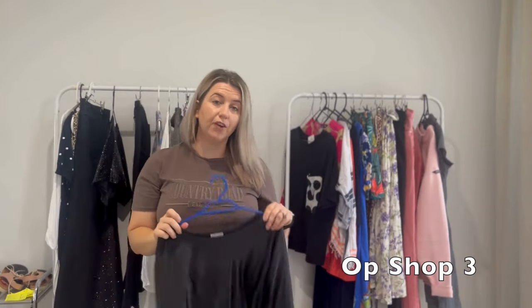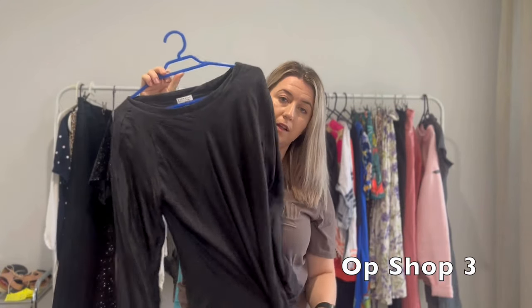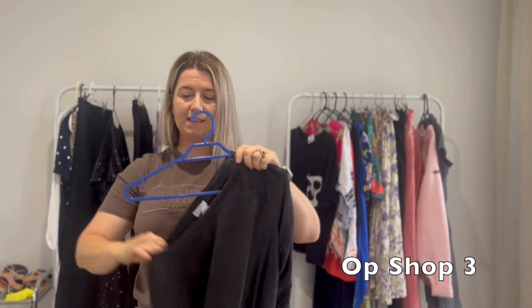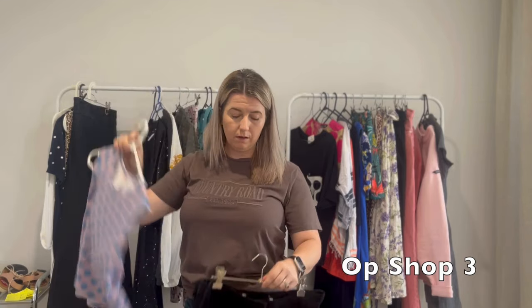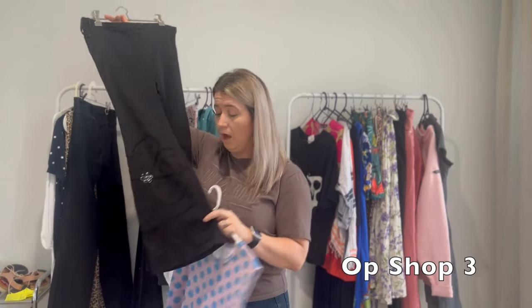I've been so lucky in my thrift career to find Brunello Cuccinelli multiple times, and this one is a pure silk top with leather elbow pads. It was only priced at $15 and I'm going to list this one for $200. I also grabbed a Gorman top off their $5 rack in a size 14 - listing that for about $40. And these Easton Pearson black pants with lace detail on the bottom and a flare leg - listing them for $50.